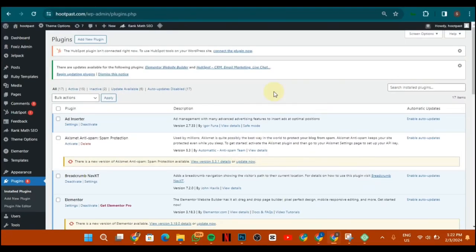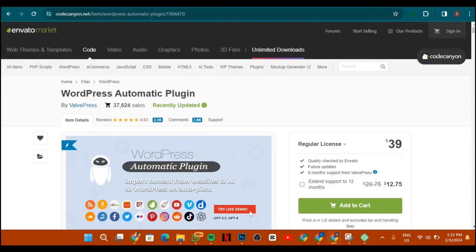All right guys, so this is the backend of my website. I'm going to show you the simple things I did to actually get this result. You don't necessarily need to write this content yourself — ChatGPT can actually do that automatically. We're going to be using a particular plugin called WP Automatic.